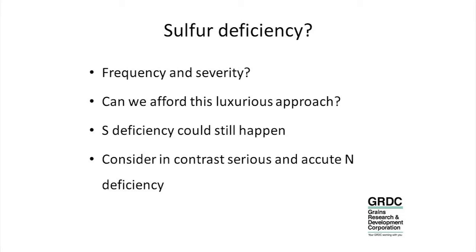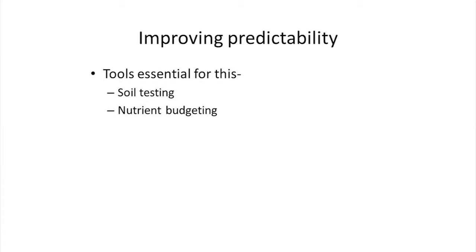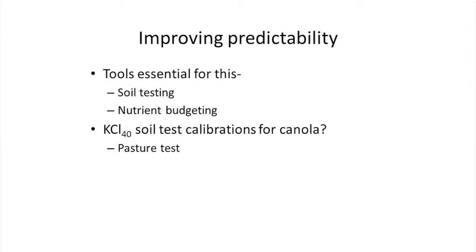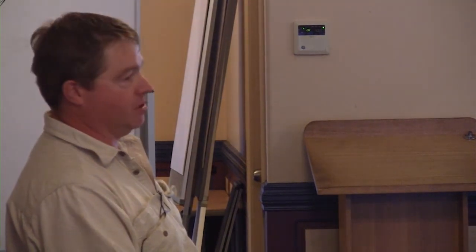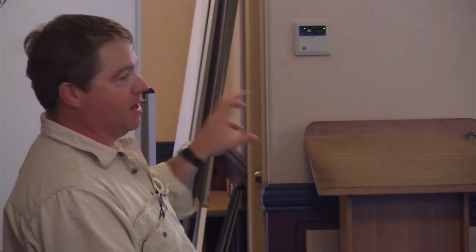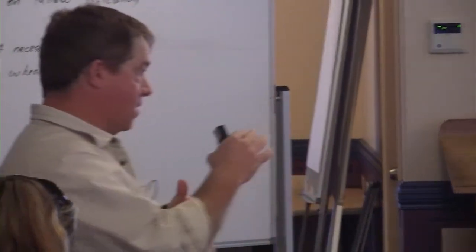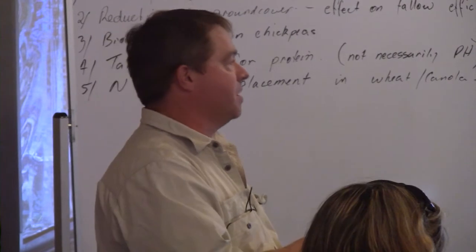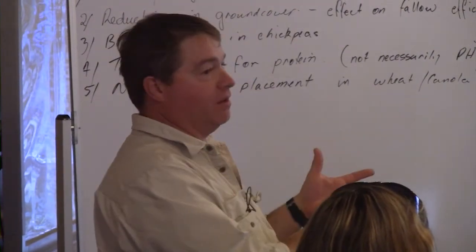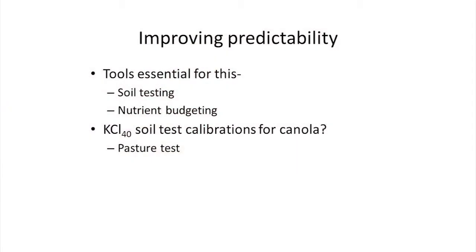It's about improving the predictability of where we do invest in sulphur and where we don't. Tools essential for this would certainly be soil testing and nutrient budgeting — along with past performance, they'd be really good key indicators. Interestingly, the KCL-40 soil test is the standard soil test — when you send your soil away, that's what it gets tested as. It's actually a pasture test, probably adopted around that same period in the 90s. It has never been calibrated, certainly not to any large extent, for canola. The figure that comes out of it is just a best guess or an extrapolation. When you talk to some of the agents like IPL, they can't even tell you where they get the number from. So it's not saying the test is useless — just that the figure may need some revising.